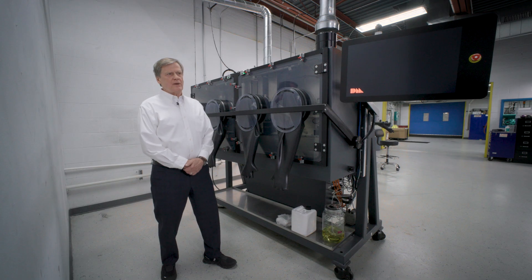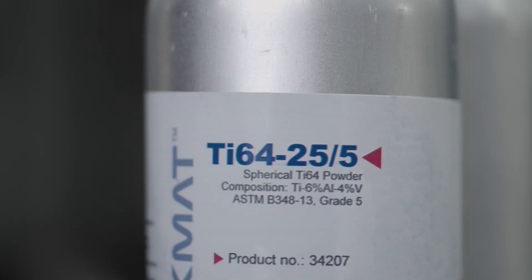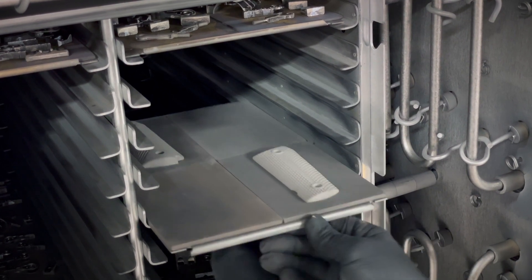So it's really compatible with what we're doing. We have a lot of experience with titanium powder — the supply of it, how to handle it, how to deal with it — and so it was a very good fit just because the sintering process is compatible with metal injection molding.